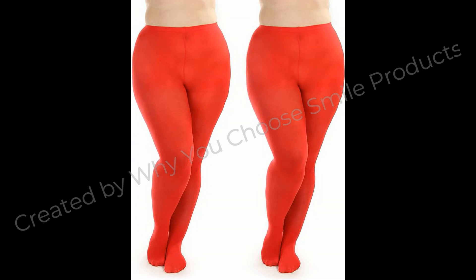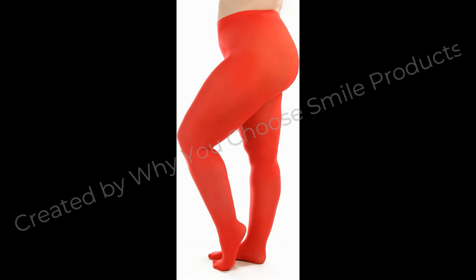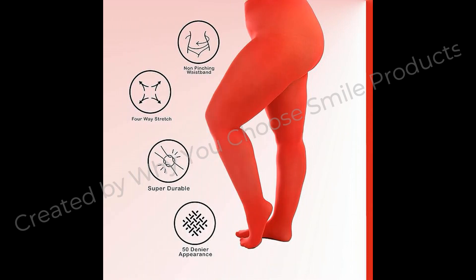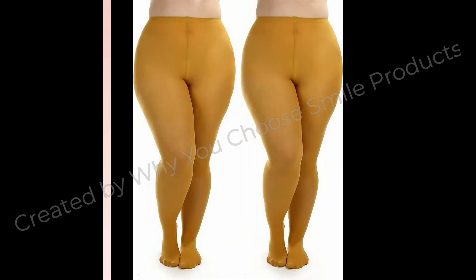Silky toes plus size tights for women, opaque microfiber, one or two pairs, solid colored. Fabric type: luxurious comfort. Content: 85% nylon, 15% spandex for optimal stretch and durability.